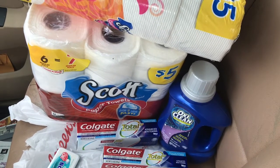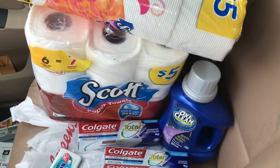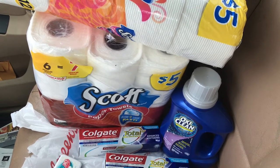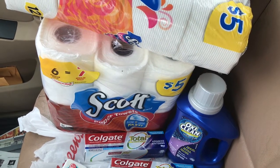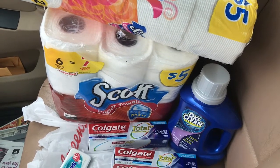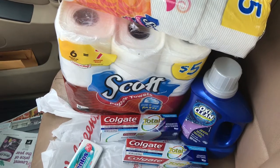I really wanted to take advantage of the OxyClean because I've never really seen it for that cheap a price. My store was out of stock, so there was only one left and I was able to grab that one. If you can grab the OxyClean, I think that is a terrific price for that.